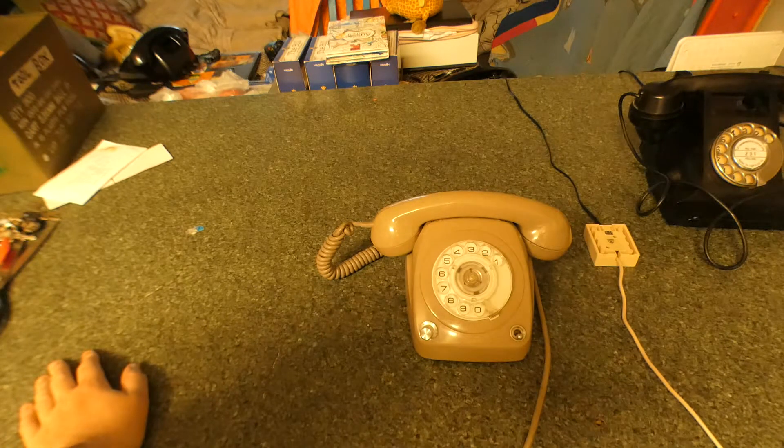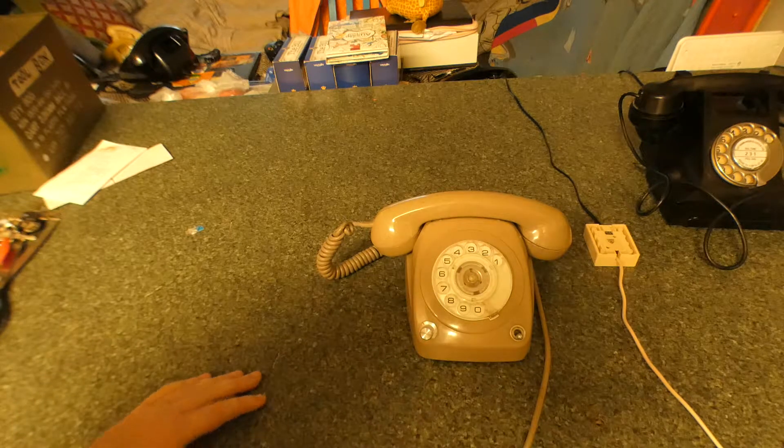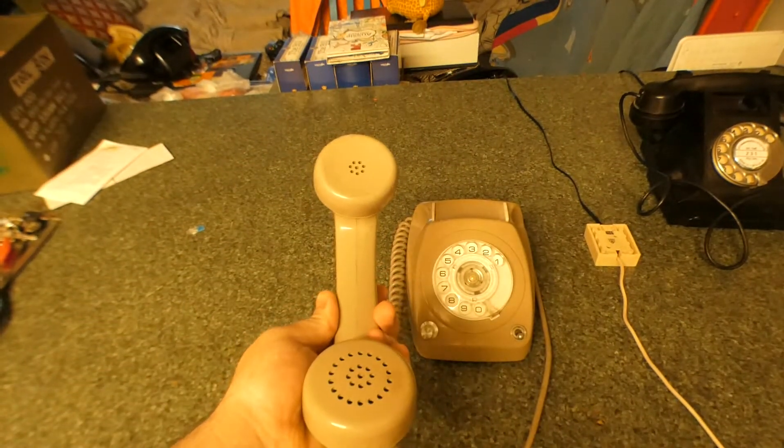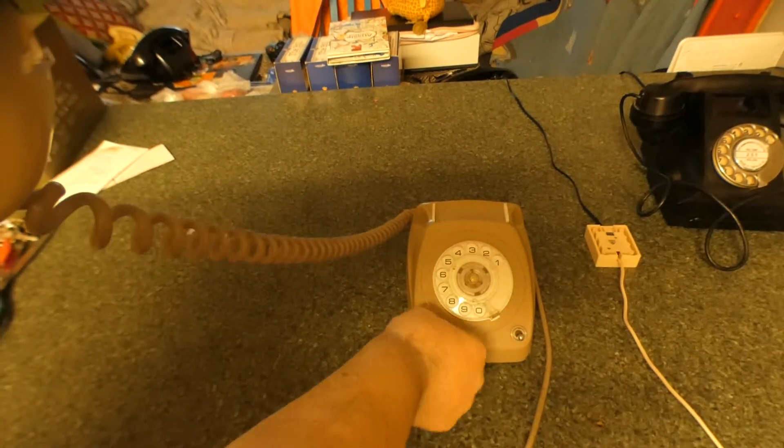Like if you're using a normal telephone, you can't hear properly. This one has a special volume control switch on it, so you can turn up the phone until loud or low. That's on high, and that's low.